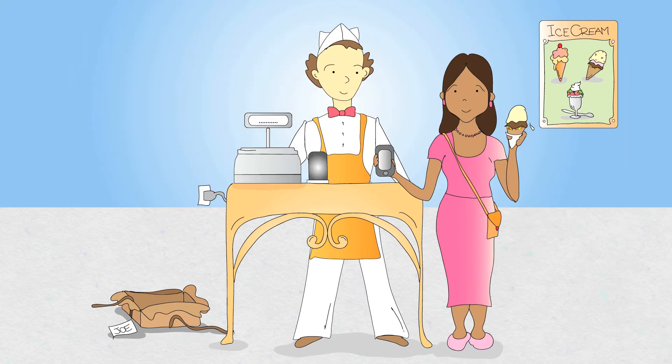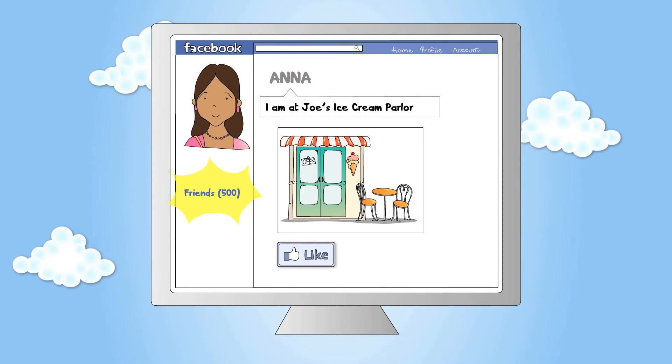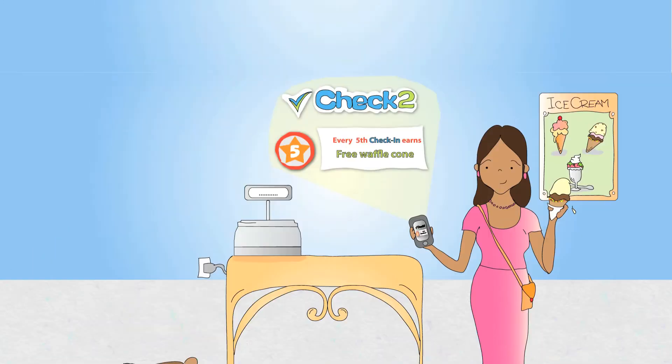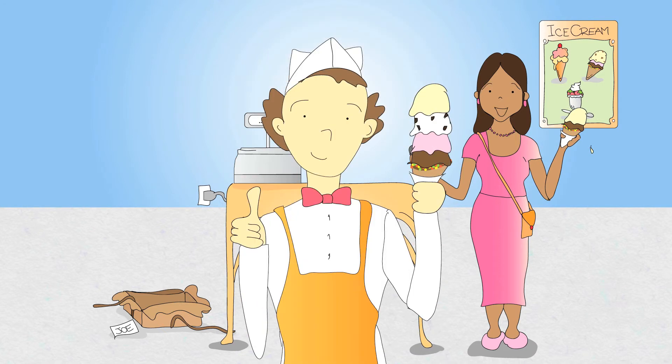When a customer arrives at Joe's counter, she swiftly scans the pod's barcode with her smartphone's camera and, by checking in, can instantly notify all her Facebook friends about her visit to Joe's business. The customer earns a loyalty badge for her fifth check-in that she can redeem for a discount. In this case, Joe is offering a free waffle cone.